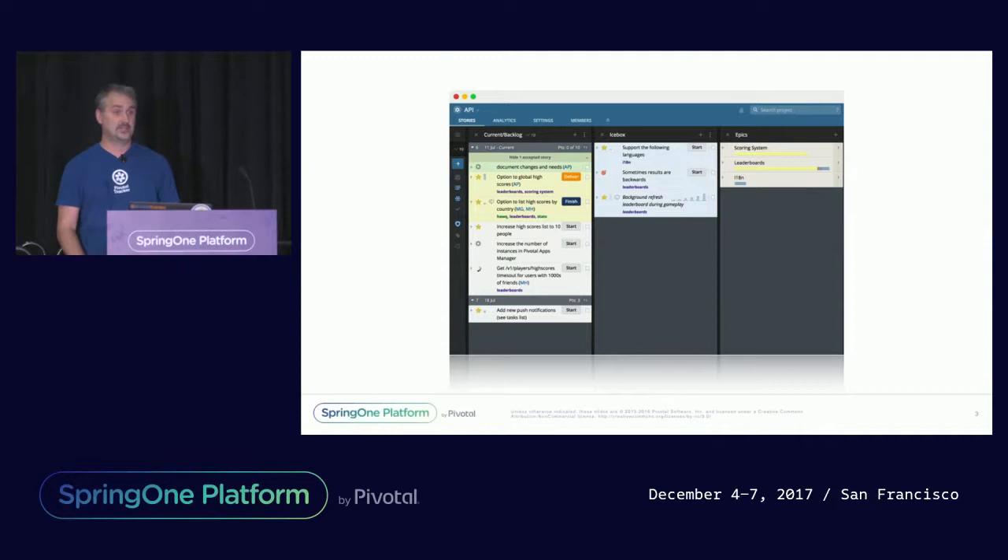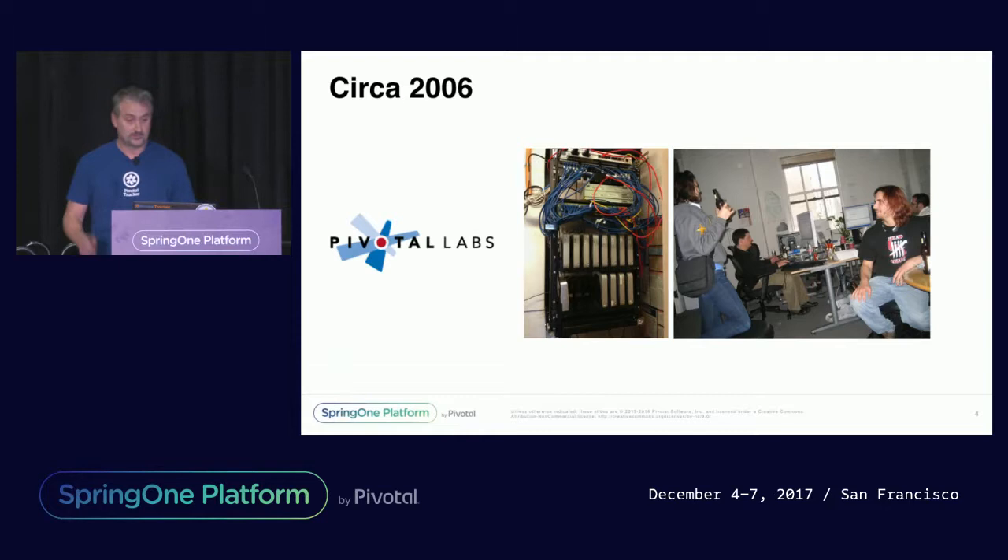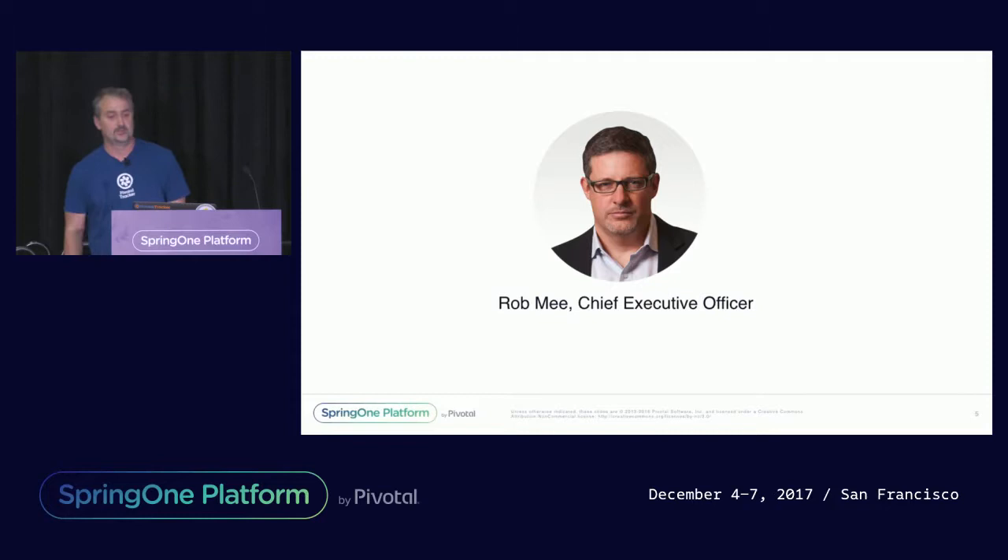Thousands of companies rely upon it every day, and when it goes down or has issues, our Twitter account and support desk light up. It was also Pivotal's first Rails app, originally meant to introduce Pivotal clients to Pivotal's agile methodologies. And back in 2006, Pivotal was in the old flood building on Market Street. You may not recognize that person back there, but he kicked off Spring 1 on Tuesday — that's Rob Mee, Pivotal's current CEO, who was the inspiration of Tracker and one of the first pairs on it.